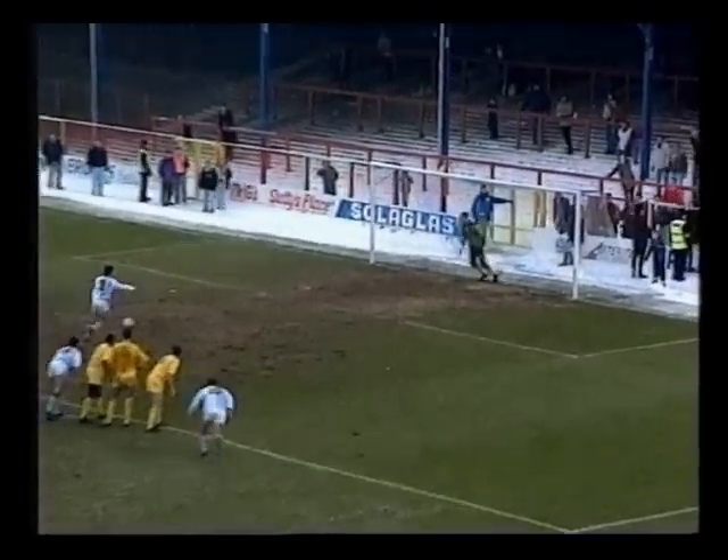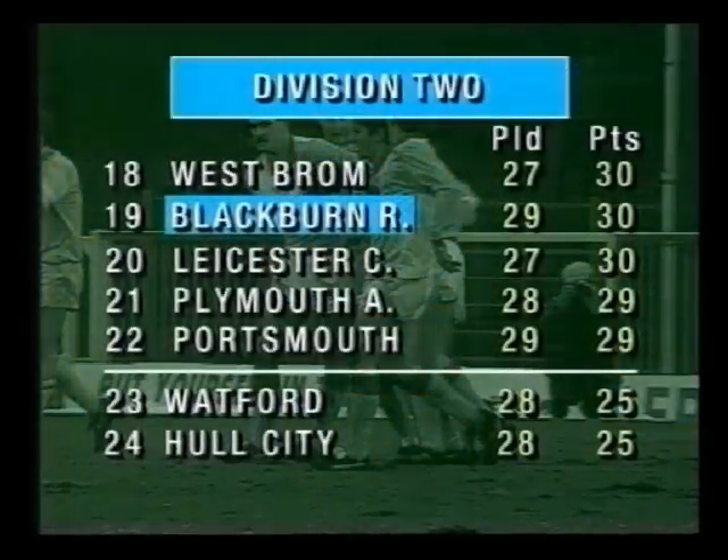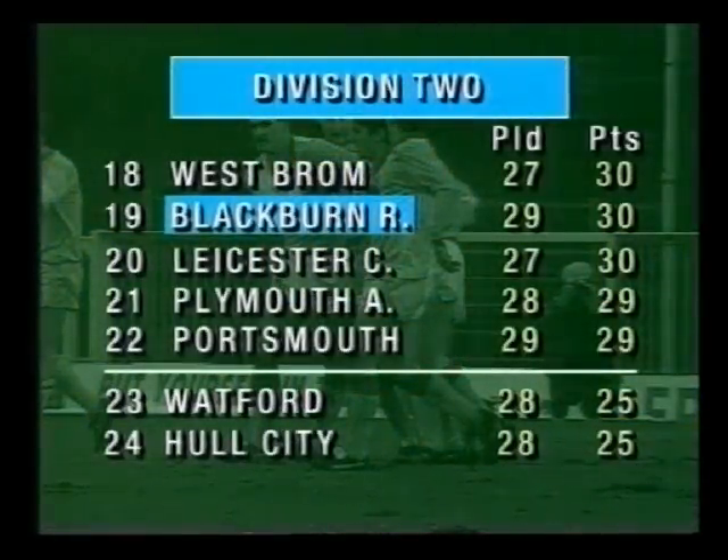From the spot, Chris Sulley equalised to give Rovers a share of the points. That point takes Blackburn up one place to 19th in the table, with a four-point cushion between them and the automatic relegation spot.